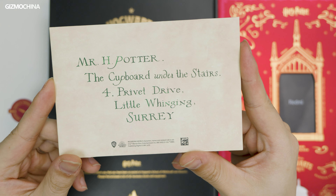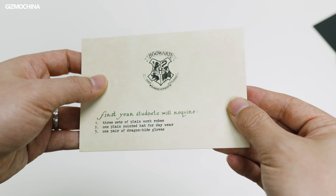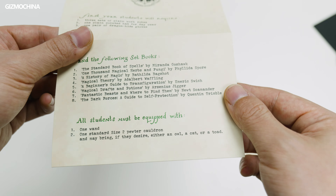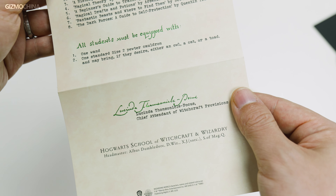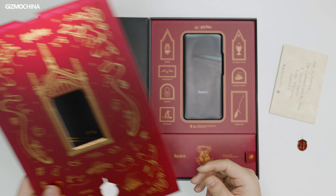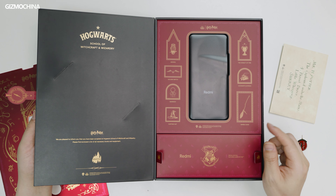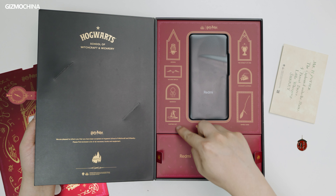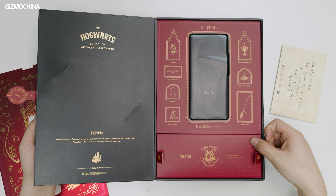Wait — why is the recipient still Harry Potter? Well, my dream is shattered again. Anyway, I'll put it aside. By the way, it's worth noting that the envelope and letter are exactly the same as the one Harry received in the movie. Remove the panel with the mirror, and now we can see the phone. The overall color is dark red with multiple patterns awakening our memories of Harry Potter — such as Hedwig, a Golden Snitch from Quidditch, the Sorting Hat, the Goblet of Fire, and so on.